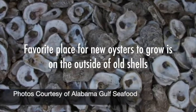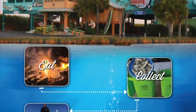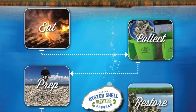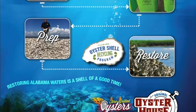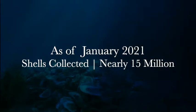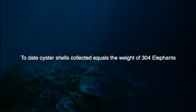At that ribbon cutting, we had 16 restaurants participate. We did our first phase up on the causeway. By the end of 2017, we're projecting 2.7 million shells will have been saved from the landfills — that's about seven acres worth. We did a calculation: it's about 60 elephants worth of weight in shells. So you can see the huge impact to the Gulf Coast.